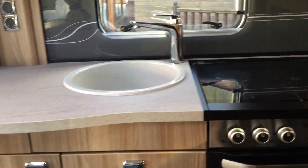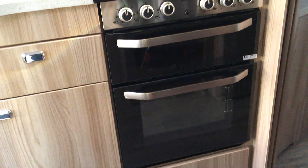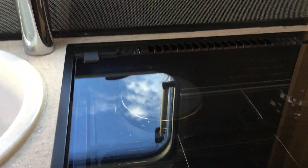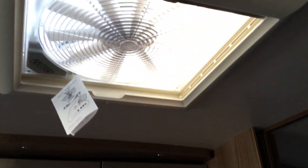It's the last 2017 model we have left, and that's why it's at this one-off bargain price. As you can see, it's got a full oven, hob and grill with three gas burners on the top and an electric hot plate above. It has an integral microwave with a Heki roof light above it and then a sunroof.